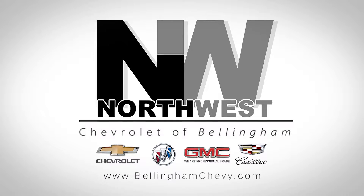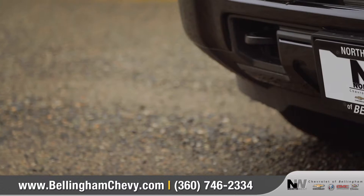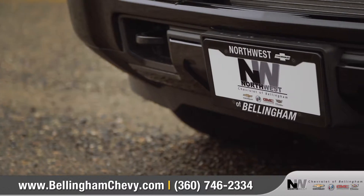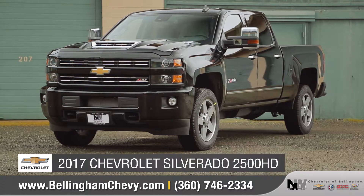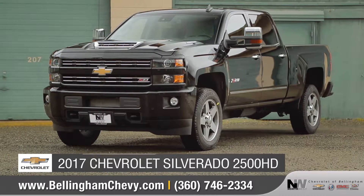At Northwest Chevrolet of Bellingham, we aim to give all of our customers a great experience both in-store and online. Today we'd like to talk about the 2017 Chevrolet Silverado 2500HD.